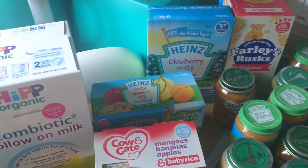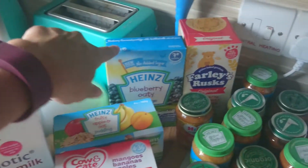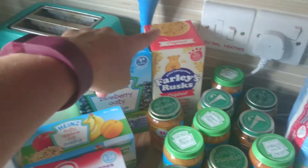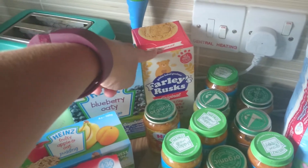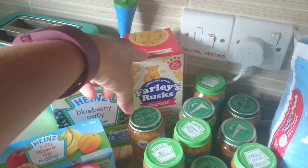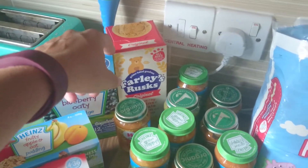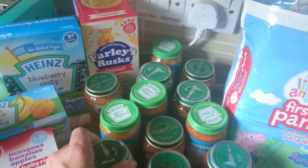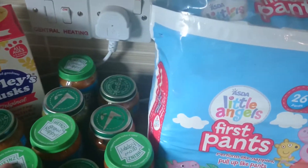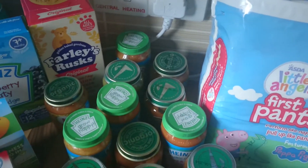Continuing with his stuff, I've got some Cow & Gate fruit pots, some Heinz ones, Heinz breakfast porridge, and some Ella's Kitchen rusks. He really really enjoyed these the first time I bought them last week and absolutely loves them, eats nearly the whole thing. So I've got another pack — 12 more of the from-seven-months jars. We've got Organix, Heinz, and Cow & Gate ones in there.